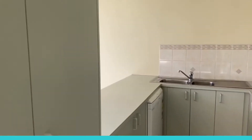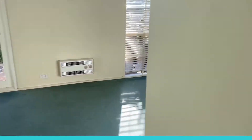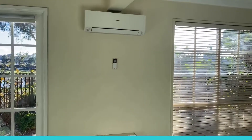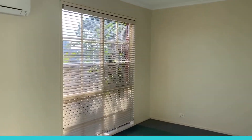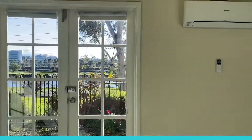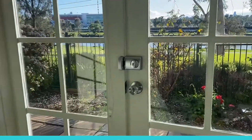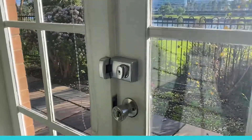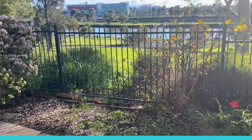Ample cupboard space as well as a dishwasher over there. Now, combined living and dining here, with blinds throughout as you can see. And the views that I've been discussing — you just open this door and you head out to the courtyard area.